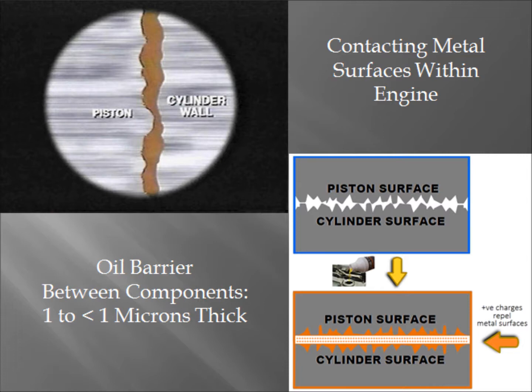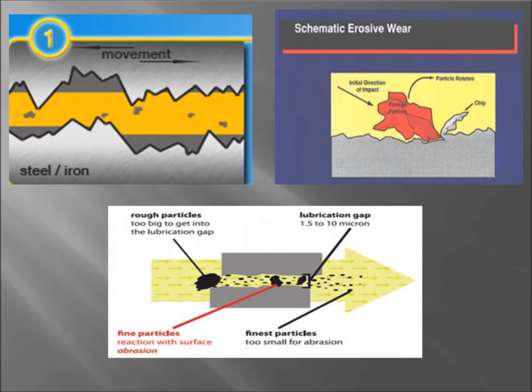As you can see from the photos, flat metal surfaces are actually relatively rough on a microscopic level, and engine oil creates a barrier between them. Small metal contaminants circulating in the oil can pierce this thin oil film barrier and gouge out additional contaminants from the contacting parts.